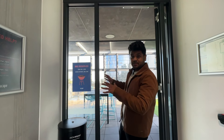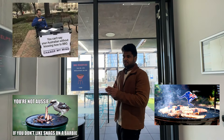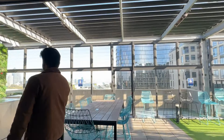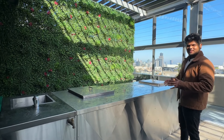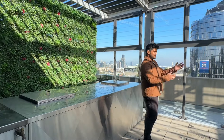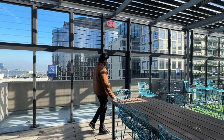We are here at the rooftop of the Scape building. There seems to be a barbecue area — reserved. Barbecue is a big thing here in Australia; on holidays and weekends people gather together and do barbecues. Because it's winter in Australia it's been raining randomly — you can see it's kind of wet here. Just this way they've got a place to chill.